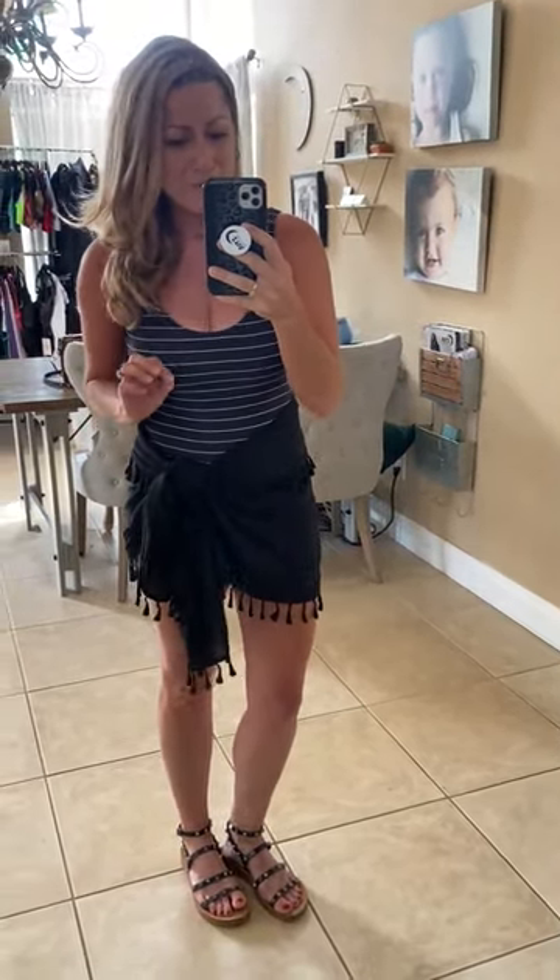It's super flattering. It's really comfortable. It's true to size — I'm wearing a size small. I love the lines of it, I love how it fits. It has like a scoop back, just like a little cheeky, not too much, not too little. I love where it hits.